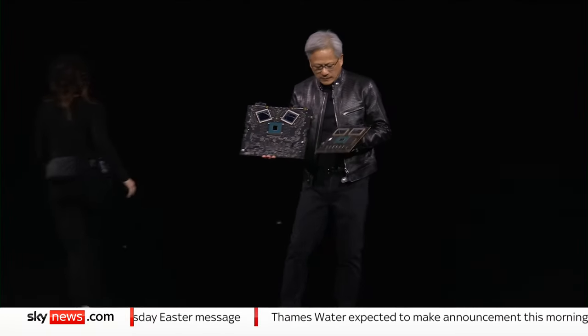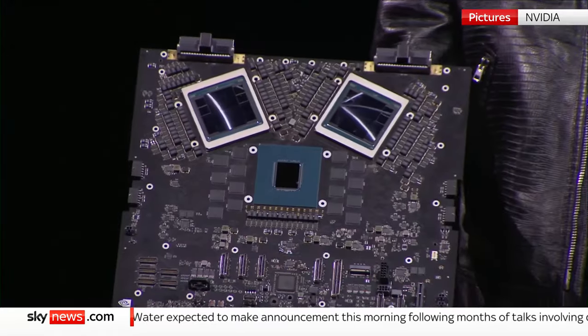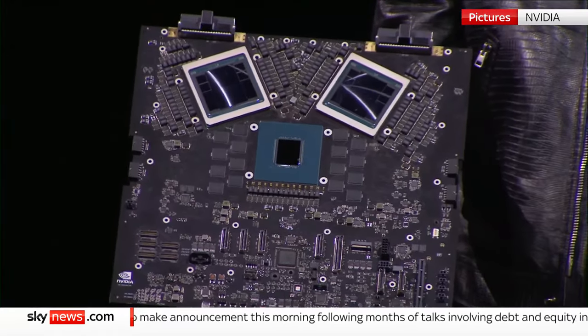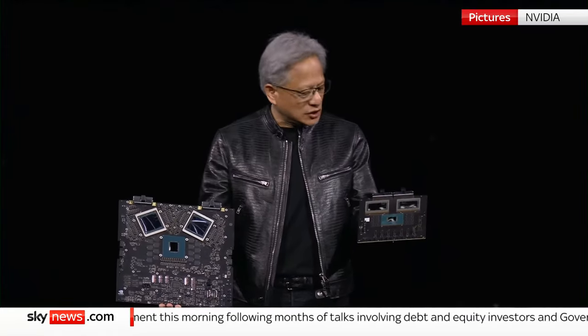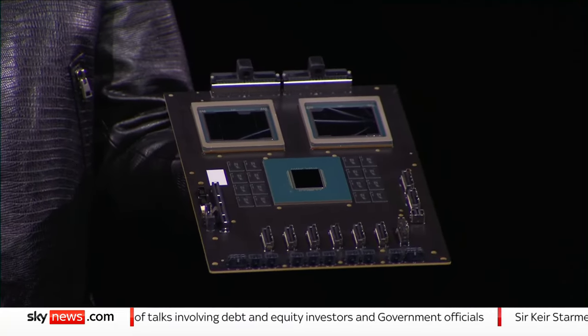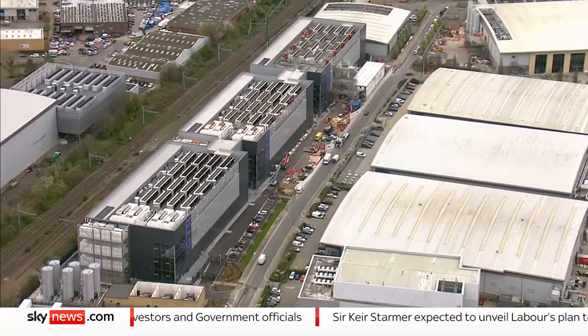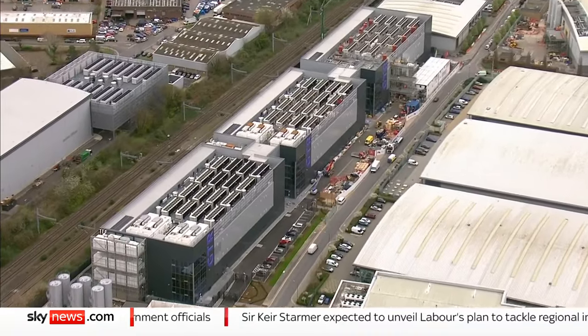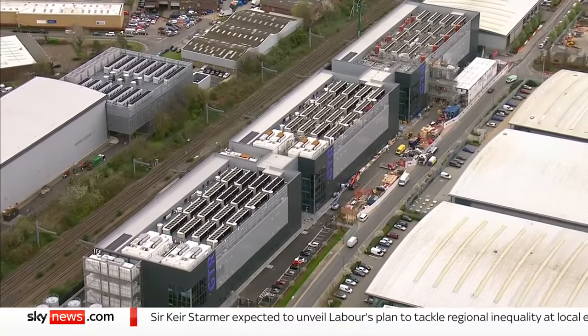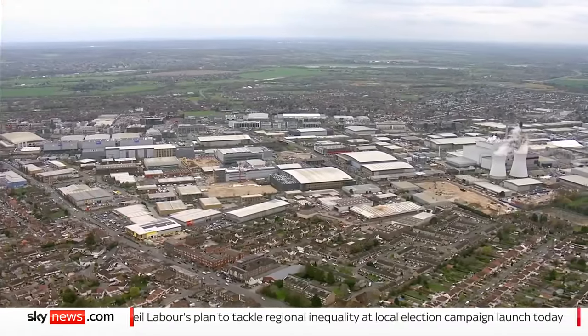This month, chipmaker NVIDIA launched its latest processor for training the AI models of the future. It consumes a staggering 1.2 kilowatts of energy — around 12 times a decent laptop's consumption. The internet has transformed society, and has the time come to ask what we get in return for more and more demands on our resources by tech giants racing each other for data supremacy?